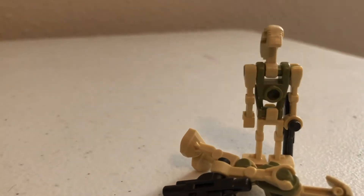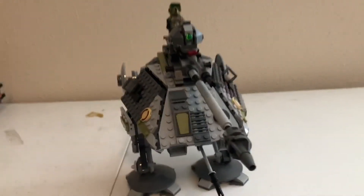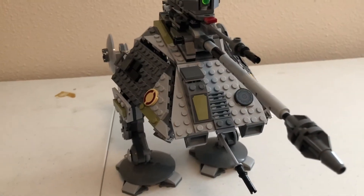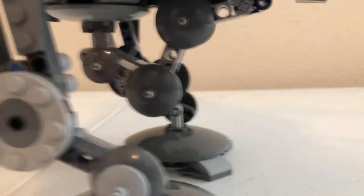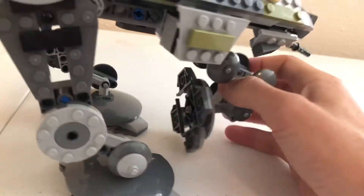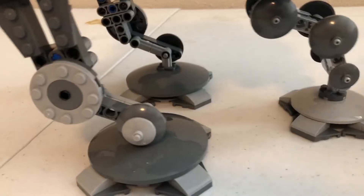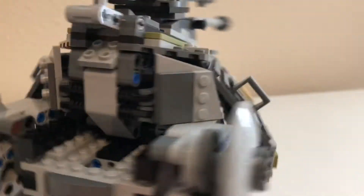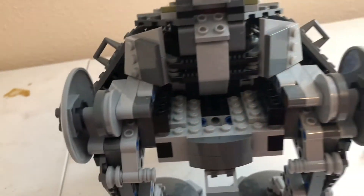Now let's take a look at the AT-AP. It's supposed to fit three figures and it does — I'm super happy about that. Underneath you can see where the third leg extends; there's a cool latch here that you can unlatch and it slowly extends for stability. I think it looks better on two legs personally. There's a little turret gun here that spins around and shoots, mainly for blasting droids in the way. It's not the most movie-accurate looking set — they left it really bland, which is a bummer.